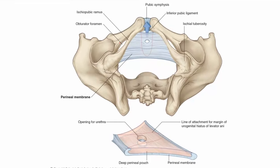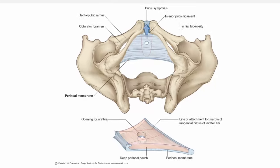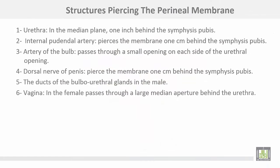This is the perineal membrane, with its anterior border separated from the symphysis pubis by a space, and this is the posterior border of the perineal membrane. The structures piercing the perineal membrane: number one, the urethra in the median plane, one inch behind the symphysis pubis.